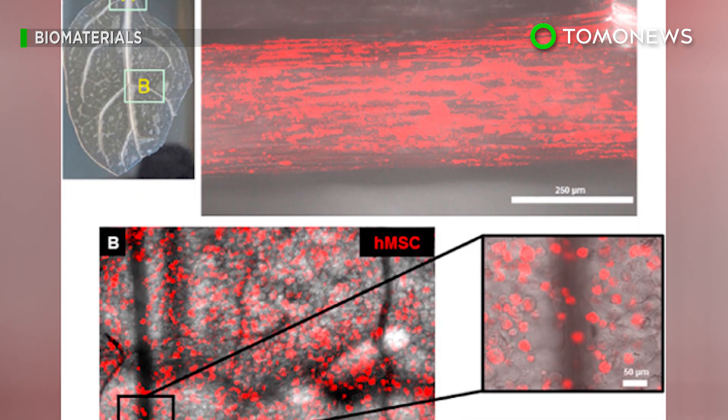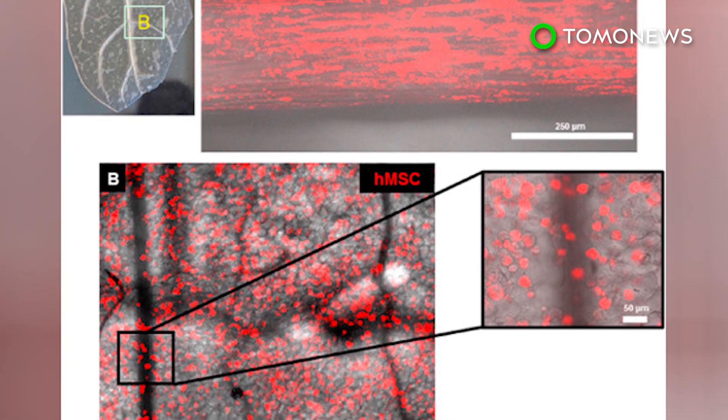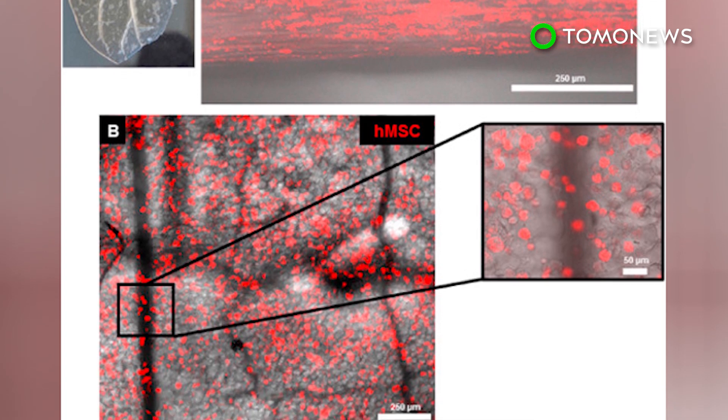The researchers said they believe spinach could be used in the future to treat patients with heart problems, possibly by grafting spinach implants onto damaged heart tissue.